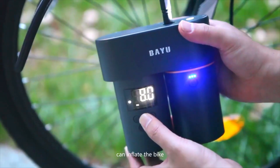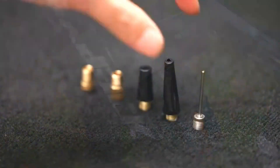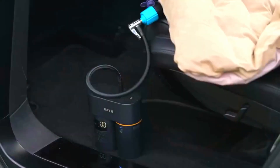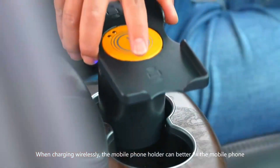Hands-on learning, endless fun — delve deeper into the educational aspect of the BAYU kit. Not only does it provide hours of entertainment, but it also serves as an invaluable educational tool, teaching fundamental STEM concepts through hands-on construction and experimentation.